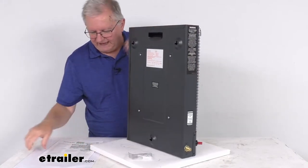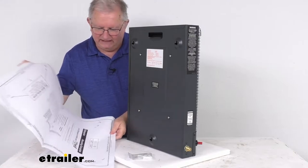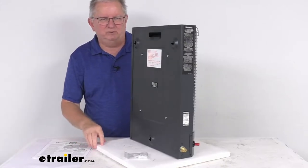It comes with mounting hardware to mount it, and also includes a nice template. You just put the template up on the wall and it'll help you mark where to mount it, for either horizontal or vertical orientation.